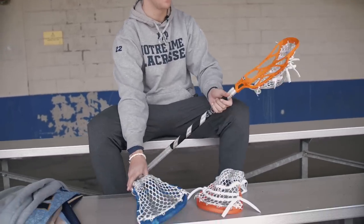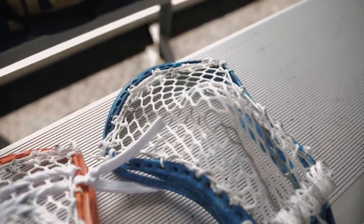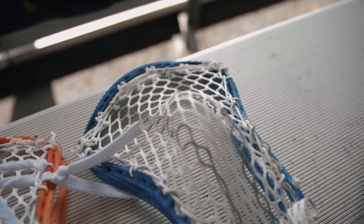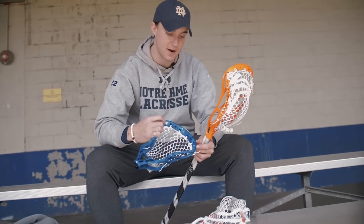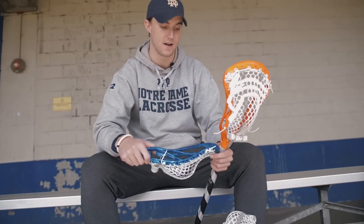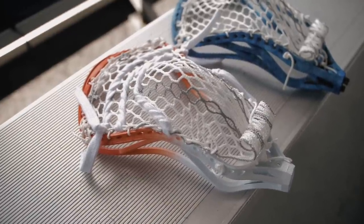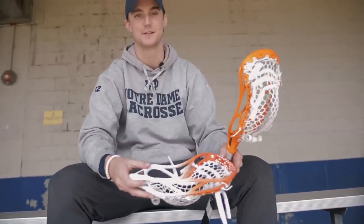These are a couple other heads I've got. This is an Evo — the folks at L.I. Lax Strings have done me right with dying and stringing some sticks. Got some hero mesh in there, the Shamrock for Notre Dame, and 914, which is my home area code. Proud of where I'm from, love the game, and obviously Notre Dame as well. Then this head is an East Coast Dye Rebel — I wore number two growing up, and then got to college and two was taken, so I went to 22.